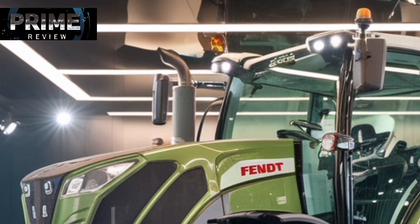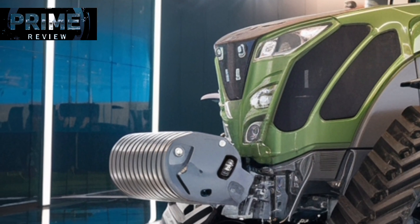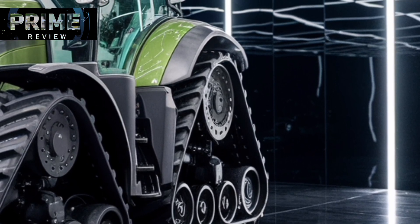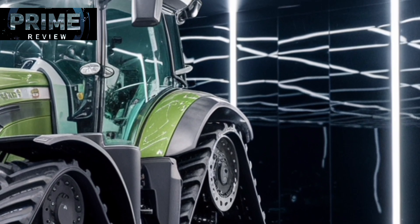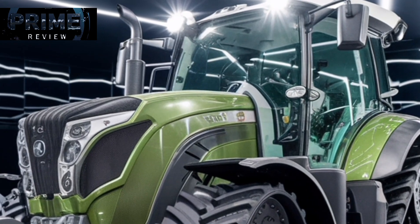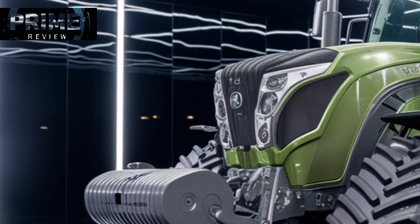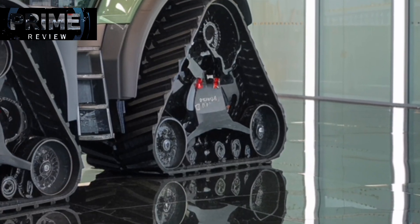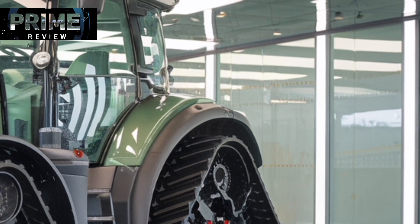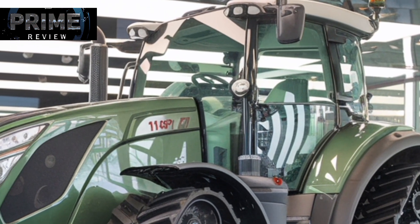From a technological standpoint, the Fendt 1167 Vario MT is fully loaded. It supports precision farming with integrated guidance systems, variable rate application, and telemetry that keeps both farmers and fleet managers connected. Fendt's agronomy and data management tools allow operators to monitor performance metrics and field data directly from the cab or remotely through the FendtONE portal. This connectivity helps optimize operations, reduce input costs, and maximize yield potential, while remote diagnostics and software updates minimize downtime.